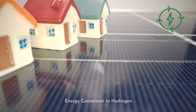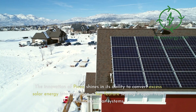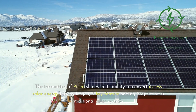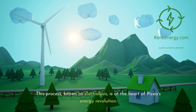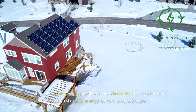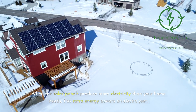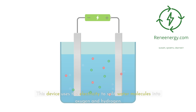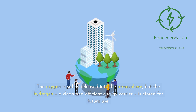The innovation of Picea shines in its ability to convert excess solar energy into hydrogen, a key feature setting it apart from traditional solar systems. This process, known as electrolysis, is at the heart of Picea's energy revolution. When the solar panels produce more electricity than your home needs, this extra energy powers an electrolyzer. This device uses the electricity to split water molecules into oxygen and hydrogen. The oxygen is safely released into the atmosphere, but the hydrogen — a clean and efficient energy carrier — is stored for future use.